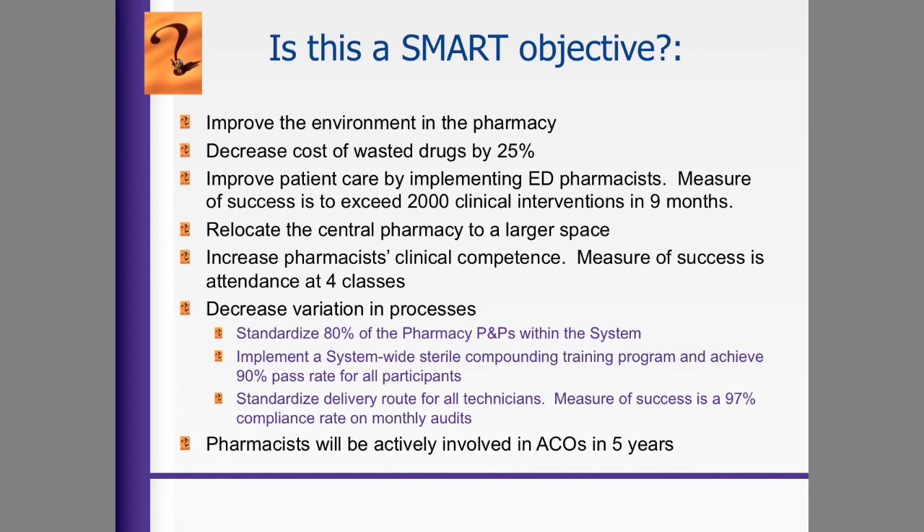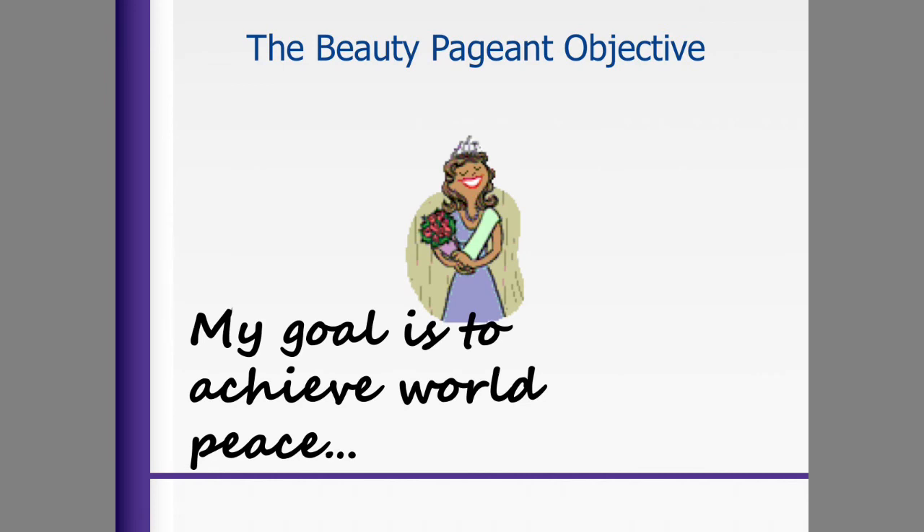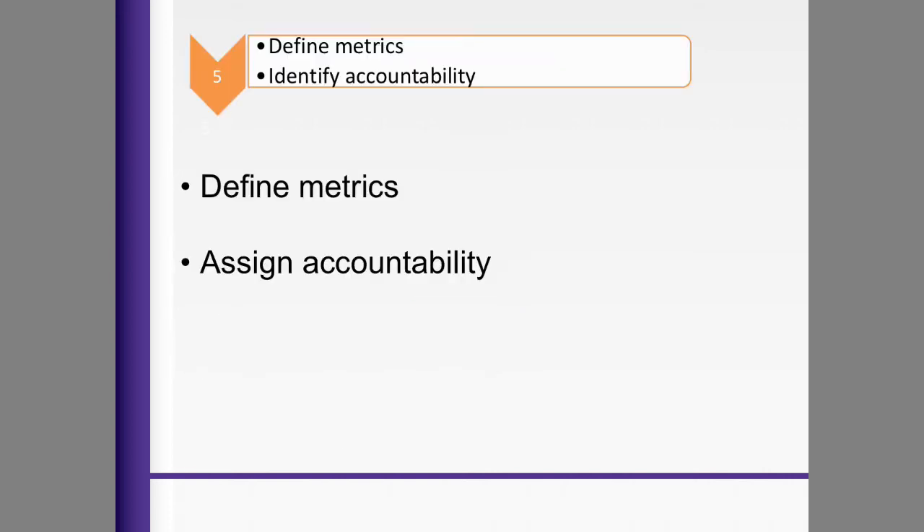Is this a smart objective? Things like: we want to improve the environment in the pharmacy, decrease the cost of wasted drugs, and improve vaccination care by implementing pharmacists in certain areas — these are all examples of SMART objectives in different pharmacy organizations. You don't want the classic beauty pageant objective — 'My goal is to achieve world peace.' We need to be more specific; we need to find metrics and assign accountability.